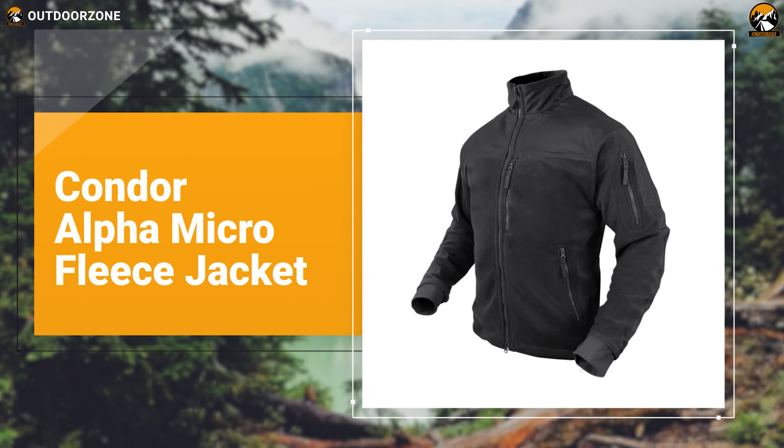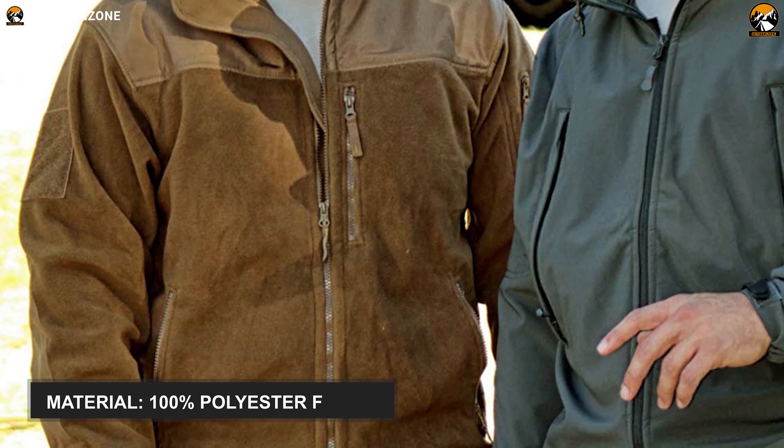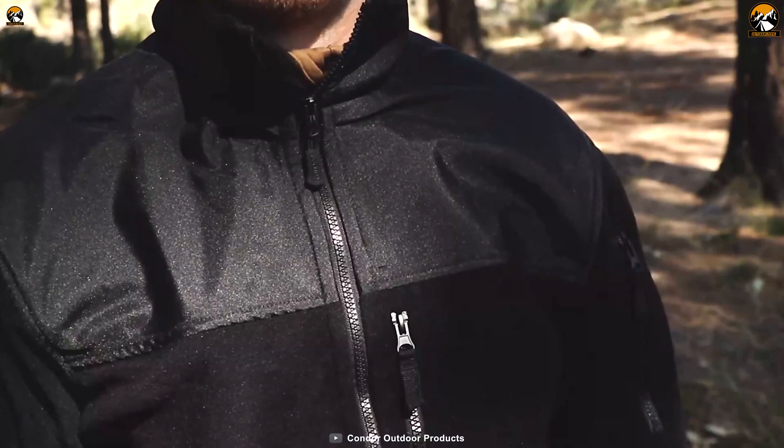However, if you're searching for such quality tactical jackets, we have something great to offer. In today's video, we will introduce you to a list of the top seven best tactical jackets for harsh outdoor activities. So, without wasting any more time, let's get started.